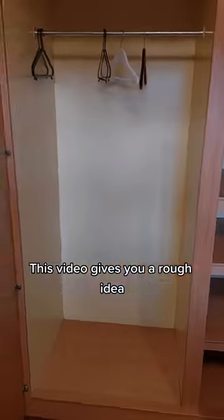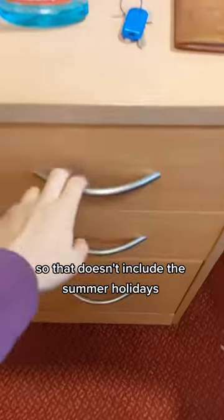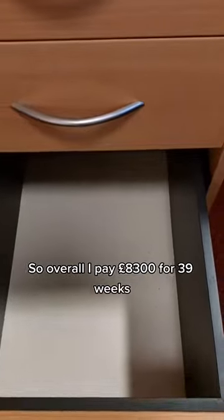This video gives you a rough idea of what the inside of a single room with no en-suite looks like and how much storage you'll get. The tenancy agreement is a 39-week stay, so that doesn't include the summer holidays. So overall I pay £8,300 for 39 weeks.